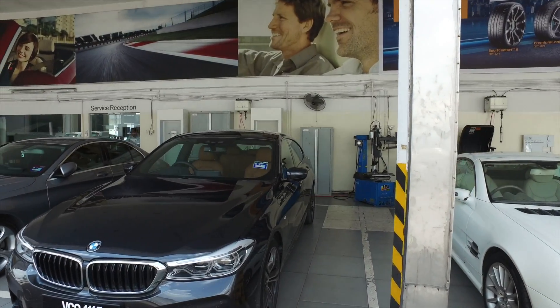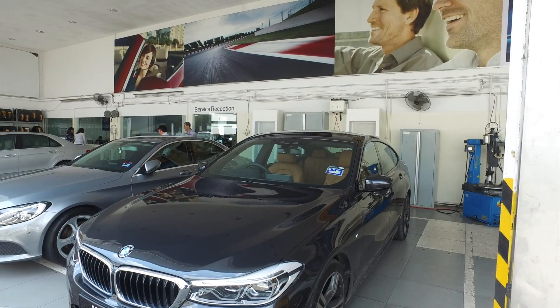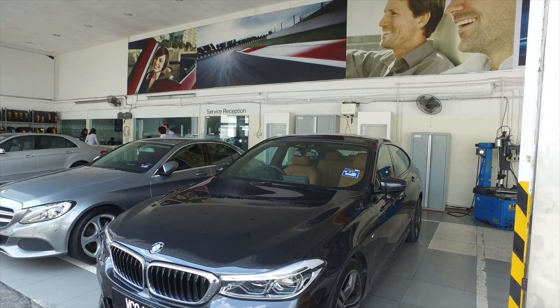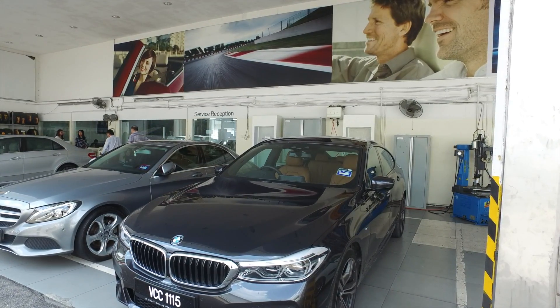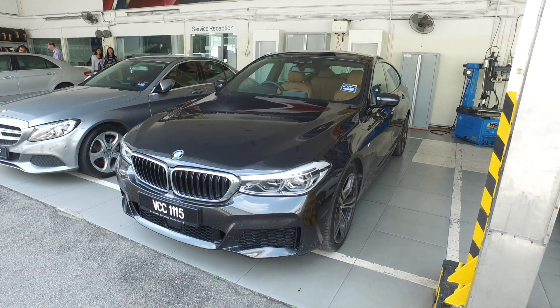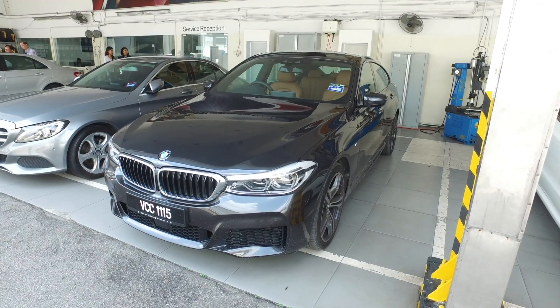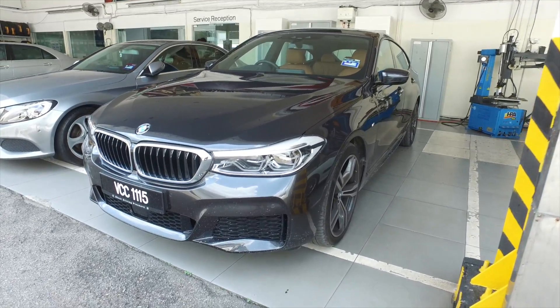They call it the 630i, but this is actually the successor of the 5 Series Gran Turismo. They have split this model lineup out from the 5 Series and called it a 6 Series. However, look at the front, the headlamps, the overall design — it is still largely based on the G30 5 Series, which we are rather familiar with and which is a winner all over the world.